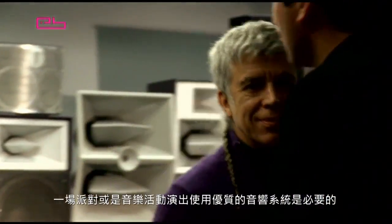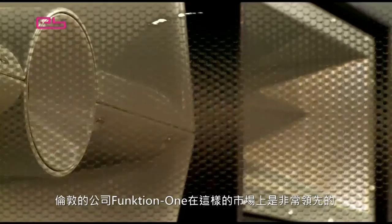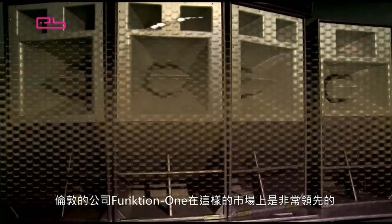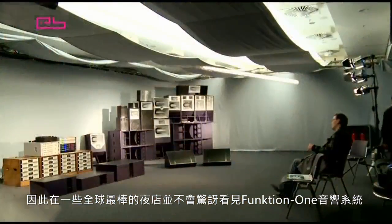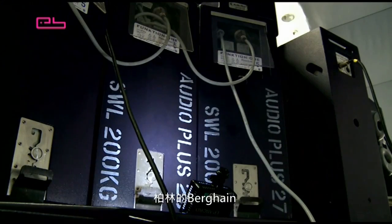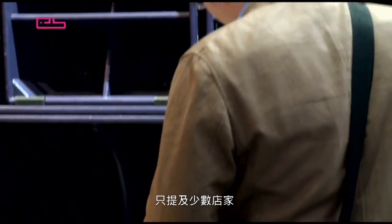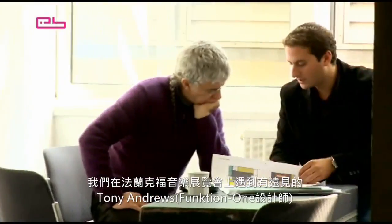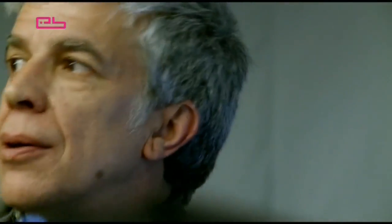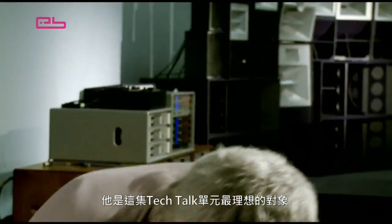A decent sound system is highly essential for putting on a party or musical event, and the London-based company Function One are pretty ahead in the game when it comes to that. It's hardly surprising that Function One sound systems can be found in some of the best clubs in the world — Berghain in Berlin, Space in Ibiza, or Cielo in New York, just to name a few. We met up with Function One visionary Tony Andrews at the Frankfurt Music Fair, where he was giving a presentation on Function One, a perfect candidate for this episode of Tech Talk.